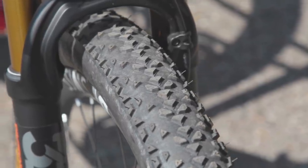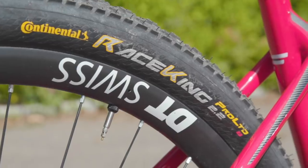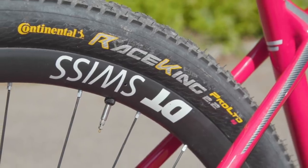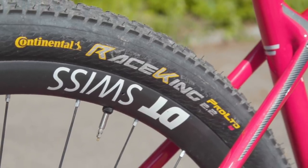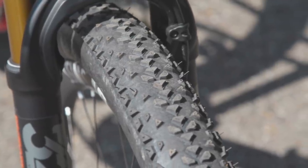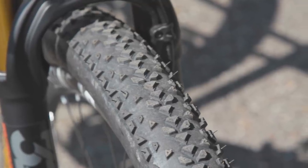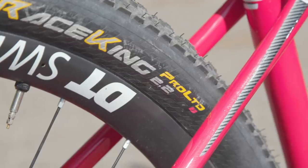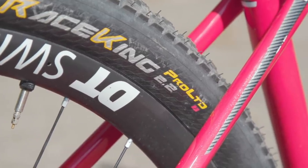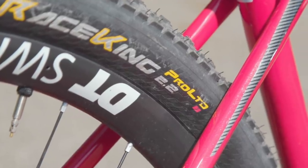Pros often use custom tyres from their respective sponsors, which have a stickier compound and a higher TPI count than regular tyres. TPI stands for threads per inch — the more TPI your tyre has, the more supple the carcass is, and that should make for a faster rolling and more predictable ride. We expect these tyres don't come cheap, hence why they're not available to the public, but at least that gives you an excuse next time a pro flies past you on the trails. They were on a higher TPI tyre than me — what was I supposed to do?